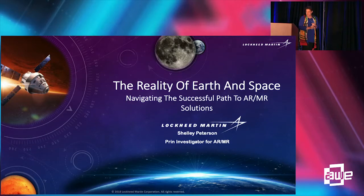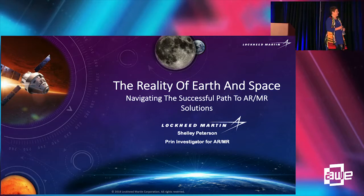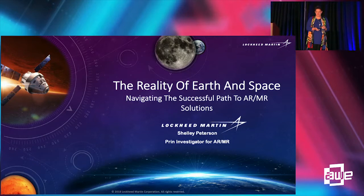I'd like to share a little bit about what we're seeing for Lockheed Martin Space. I'm the principal investigator for space and also a principal investigator at the corporate level across our four business areas.